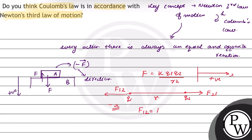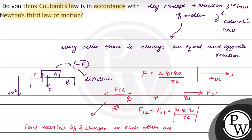Since their magnitudes are the same and the directions are opposite, this is in accordance with Newton's third law of motion, which says if a body A exerts a force F on another body B, then B exerts a force minus F vector on A. The same is the case with Coulomb's law, where the forces exerted by two charges on each other are equal and opposite in direction.